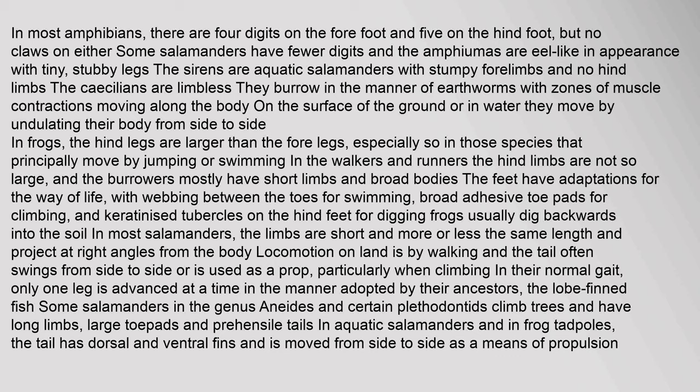In frogs, the hind legs are larger than the fore legs, especially in species that principally move by jumping or swimming. In walkers and runners, the hind limbs are not so large, and burrowers mostly have short limbs and broad bodies. The feet have adaptations for the way of life, with webbing between the toes for swimming, broad adhesive toe pads for climbing, and keratinized tubercles on the hind feet for digging. In most salamanders, the limbs are short and project at right angles from the body, with locomotion on land by walking.